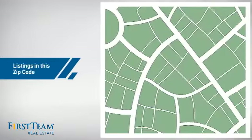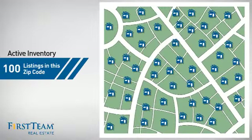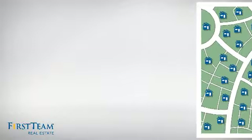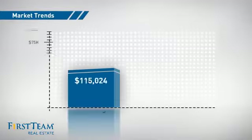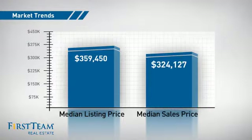Wondering how it stacks up against the competition? There are now 100 homes on the market within this zip code, with a median list price of just over $350,000 and a median sale price of just under $325,000.